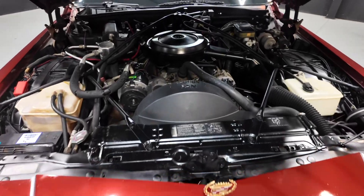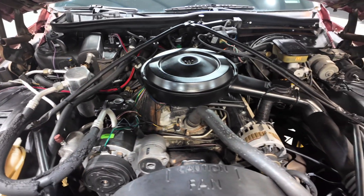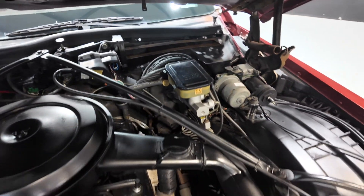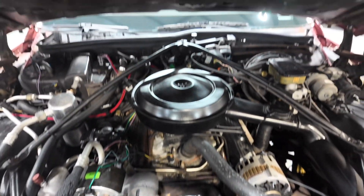Let's take a look at the engine bay. That's the stock 305 cubic inch 5-liter V8, backed by a 4-speed automatic. She's got power brakes, power steering, AC, cruise control.